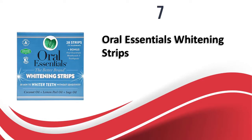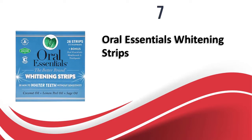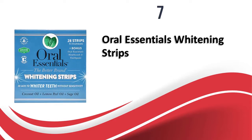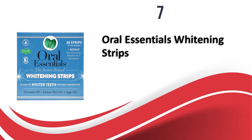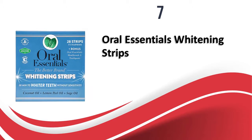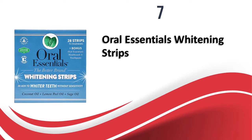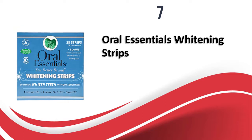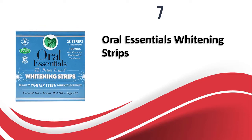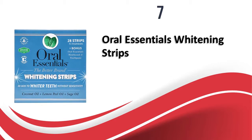At number seven, Oral Essentials Whitening Strips. These whitening strips are a bestseller from the brand. Each box contains 28 strips for 14 treatments. Each strip is infused with coconut oil, sage oil, and lemon peel oil, which act as natural whitening agents. They also use Dead Sea salt to clean the teeth effectively before whitening. The strip uses a gentle adhesive and needs to be left for 30 minutes. Coconut oil whitens the teeth without causing sensitivity, and sage oil refreshes your breath naturally. Coconut oil is also a plaque remover, leaving the mouth feeling clean.